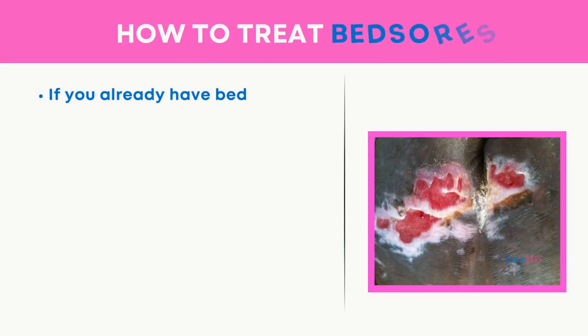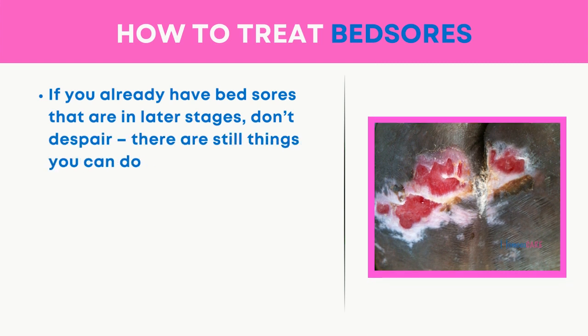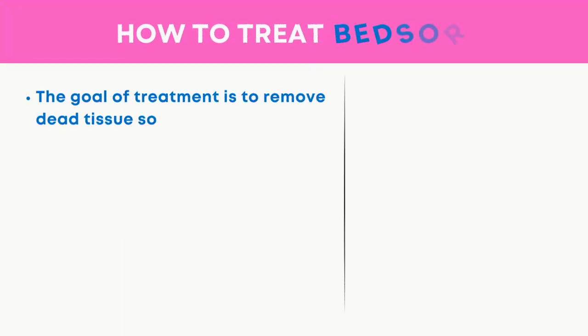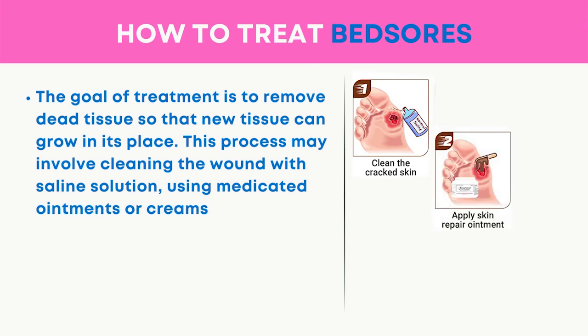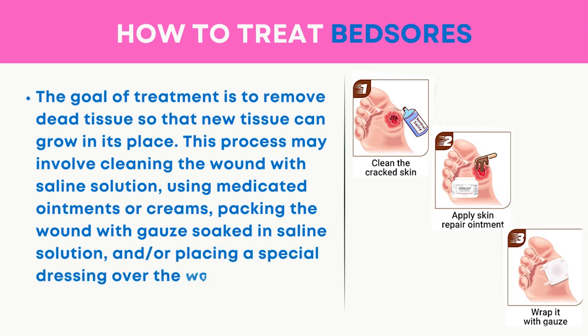If you already have bed sores that are in later stages, don't despair — there are still things you can do to improve healing. The goal of treatment is to remove dead tissue so that new tissue can grow in its place. This process may involve cleaning the wound with saline solution, using medicated ointments or creams, packing the wound with gauze soaked in saline solution, and placing a special dressing over the wound.